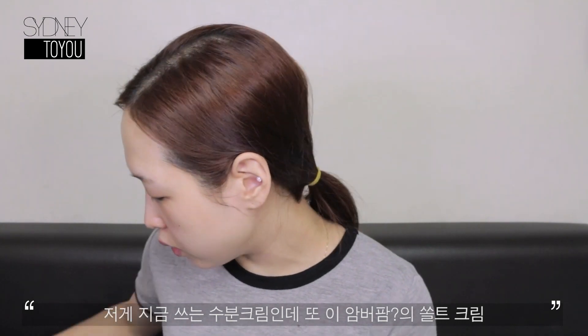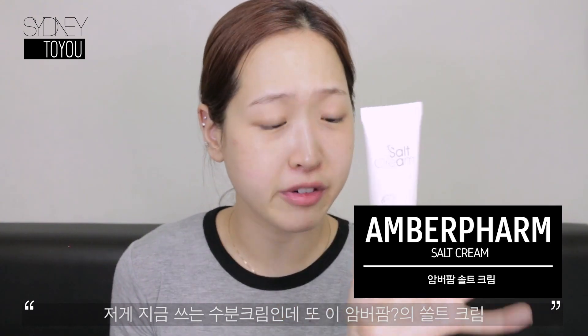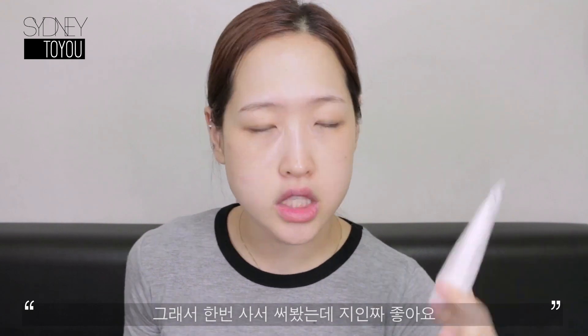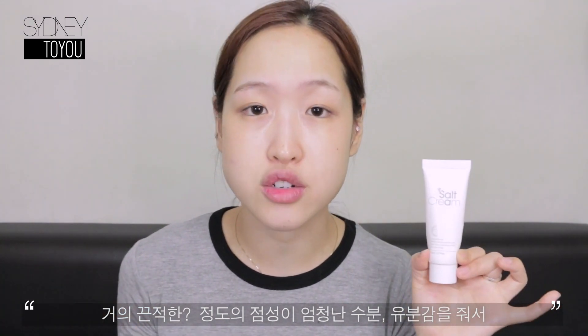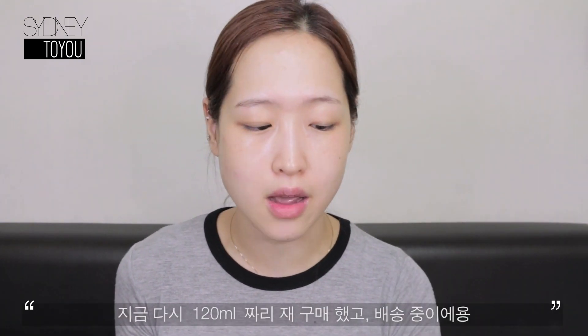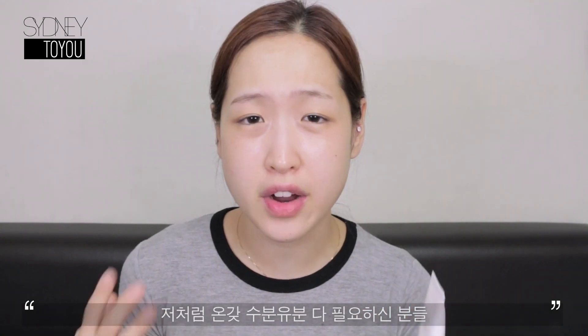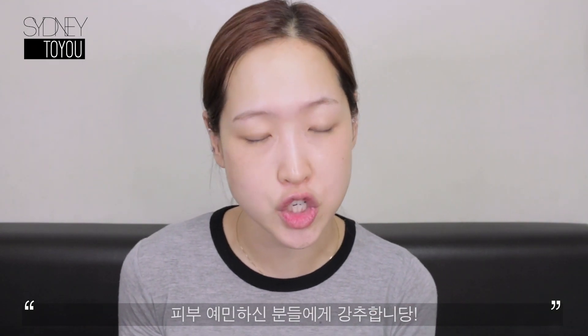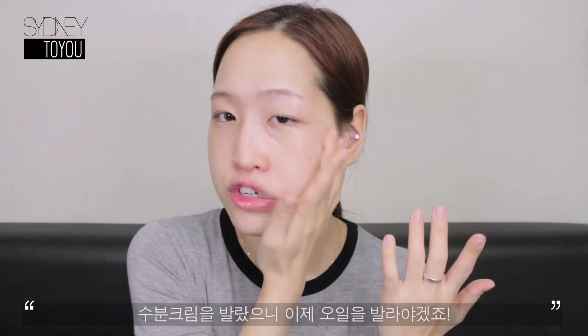I also love the salt cream by Pump and the Farm. This was recommended to me by a subscriber on my Instagram, so I decided to give it a go. It's an amazing cream — it's almost a bit sticky but it gives so much hydration and rejuvenation to the skin. I actually ran out of it and repurchased it, so it's on its way to me. If you have very dry skin or very sensitive skin, I think this is an amazing cream to go for.